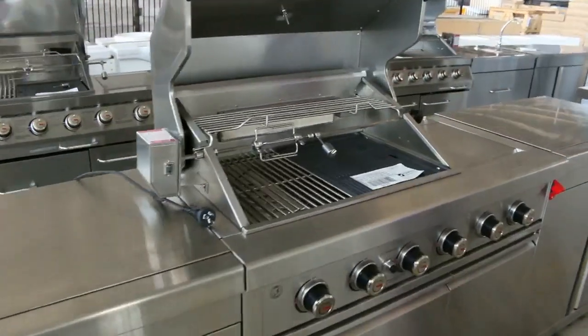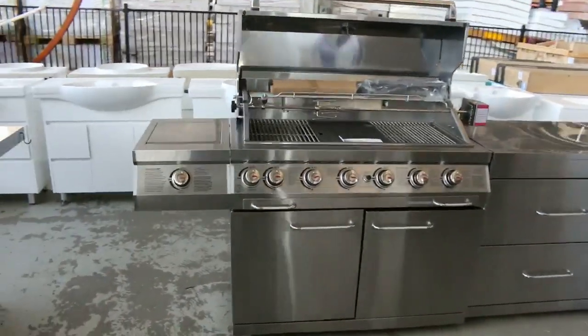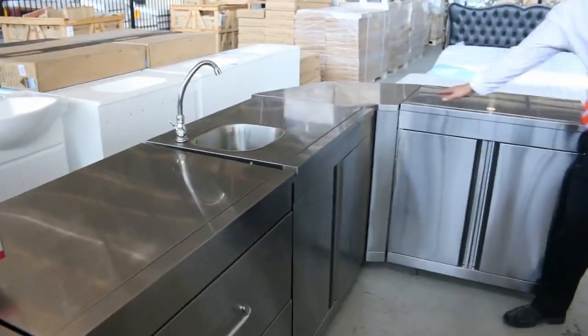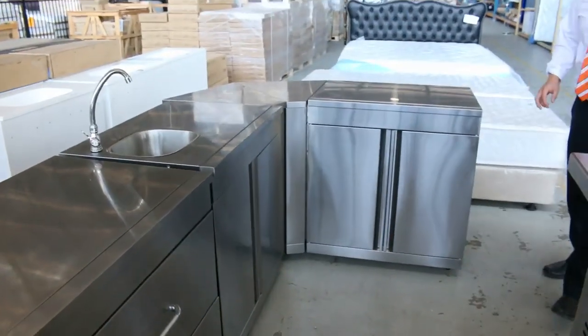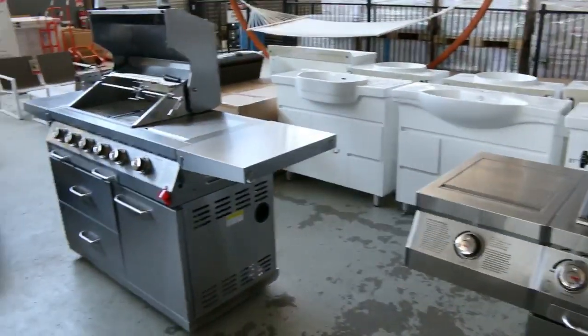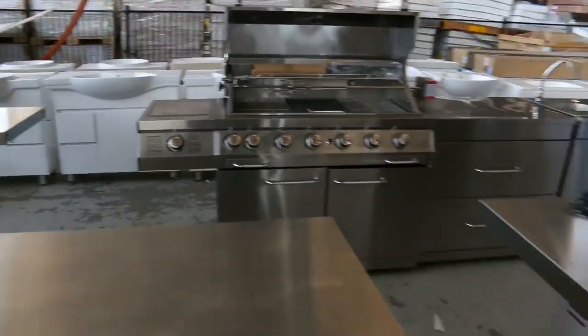Have a look at these barbecues — there are four sensational semi-commercial gas master outdoor barbecues. Look at this one with the corner in it. Folks, we're going to get these going for $1, no reserve. All the barbecues, $1 no reserve, so you need to be here. They are going to be absolutely sensational.